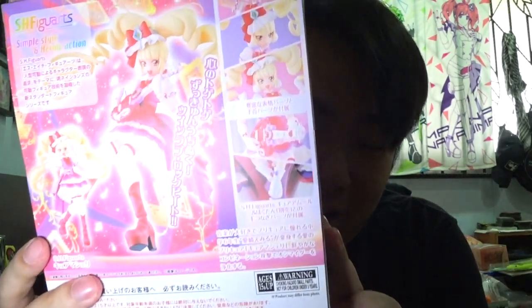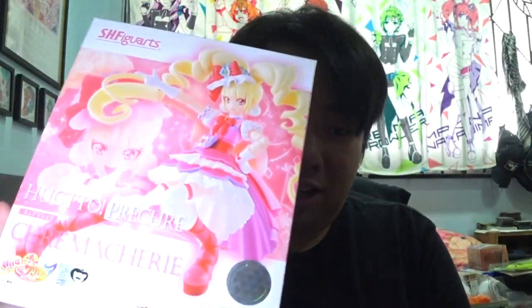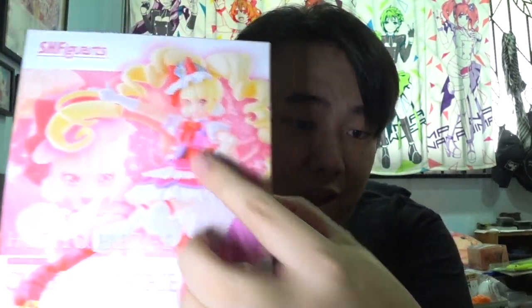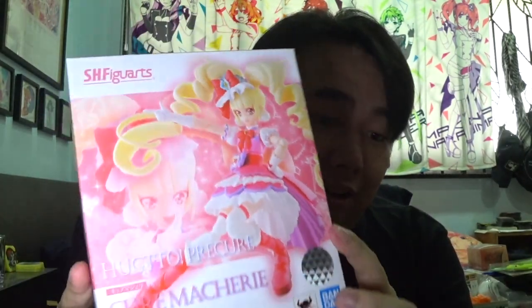From Haguto Precure, my first ever Precure figure from the SHF figures — here we go, Cure Mache! Lovely. So if you're wondering where her partner is, yes her partner is coming to me sometime soon but she's not released yet. It comes with her guitar as well — pretty fantastic stuff. Cure Mache — if you want to pronounce it in Japanese, she is my favorite Precure from the Haguto series — very, very adorable. Her box is actually shiny, with some parts outlined with glossy material.